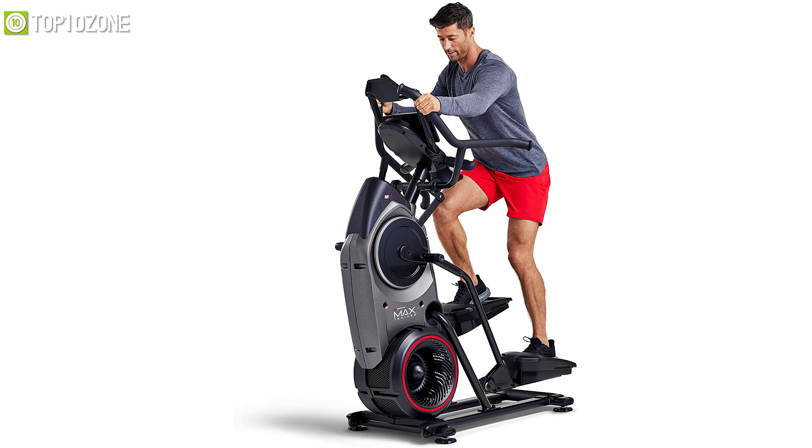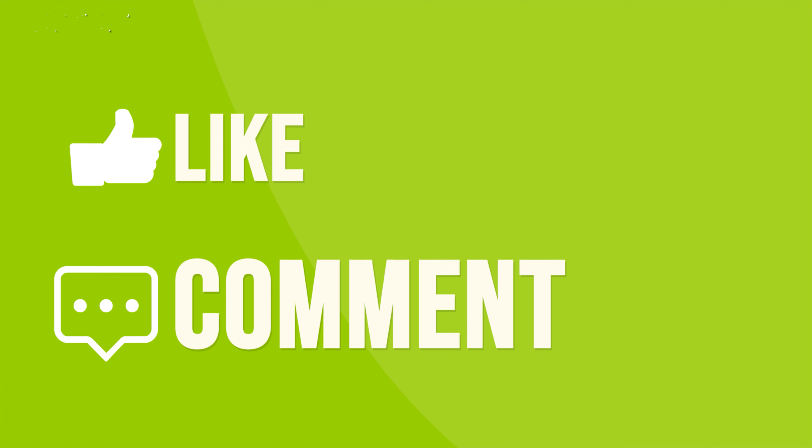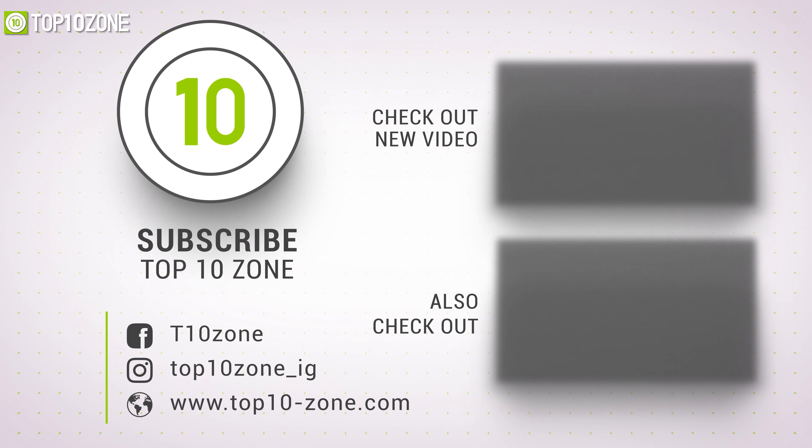So that was our list of the top 10 best elliptical machines just for you. Thanks for watching our video. Like, comment, and share with your friends if you find this video helpful. Subscribe to our channel if you want more videos like this on your feed.